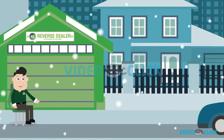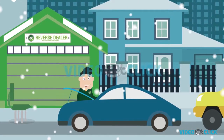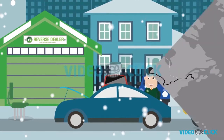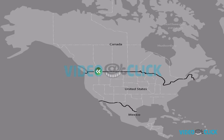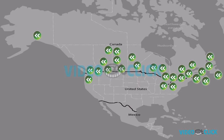So when we started Reverse Dealer back in 2014, in the middle of a harsh Albertan winter, we weren't trying to simply change the game — we wanted to re-invent the way people buy and sell cars. And what started with a single pop-up tent has grown into an industry-changing business with locations set to open across Canada.